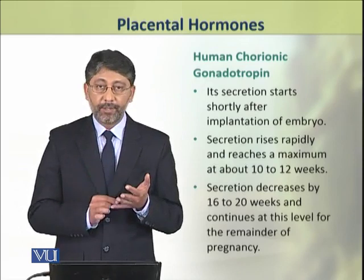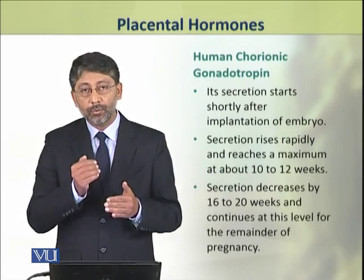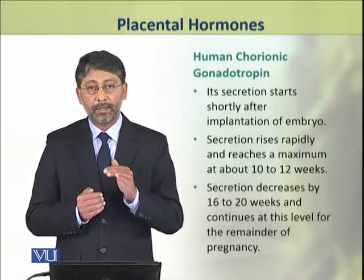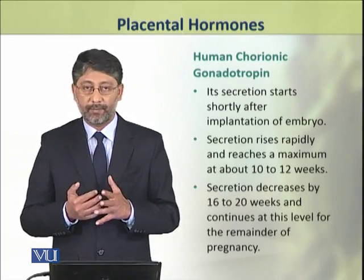After this, its secretion decreases during the 16th to 20th week and then remains constant at a steady level during the remainder period of pregnancy.